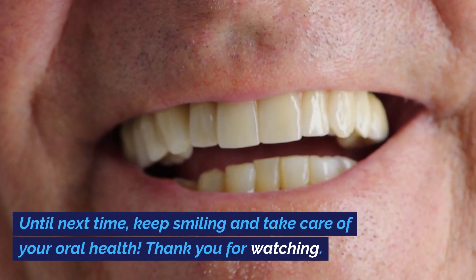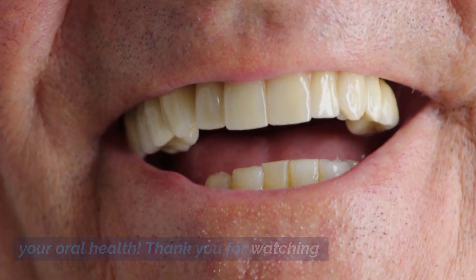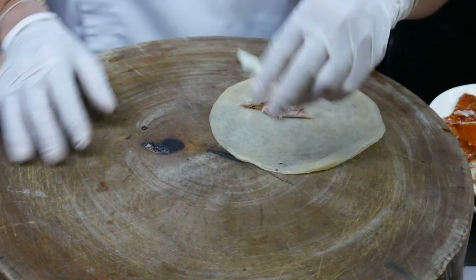Until next time, keep smiling and take care of your oral health. Thank you for watching. That's a wrap, folks. Thanks for tuning in, and we'll see you in the next video.